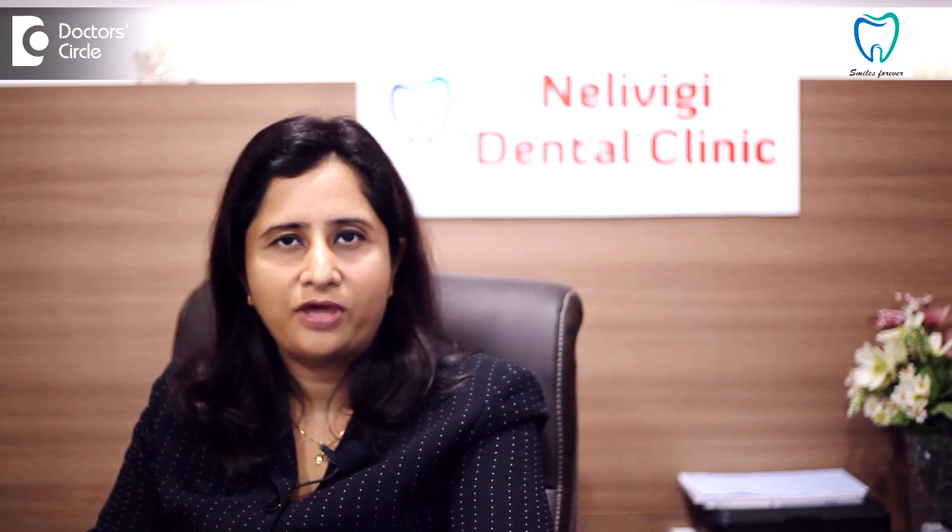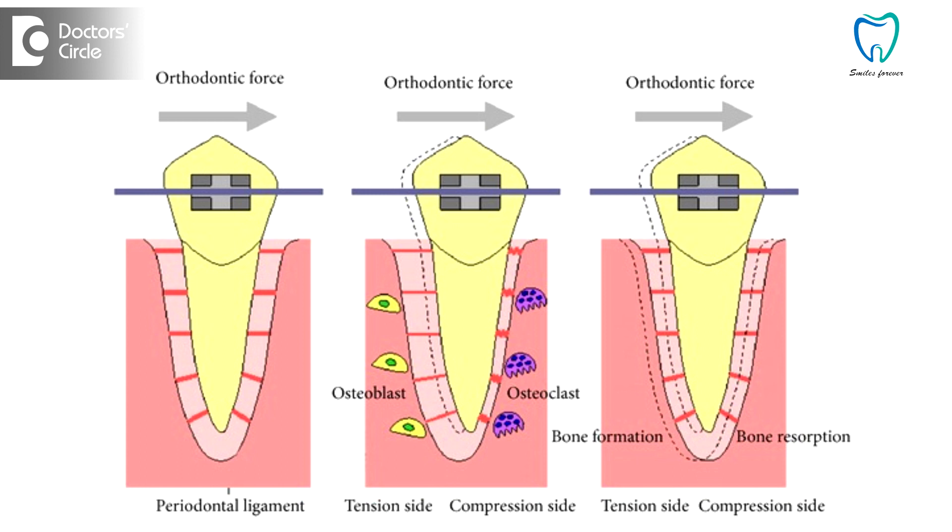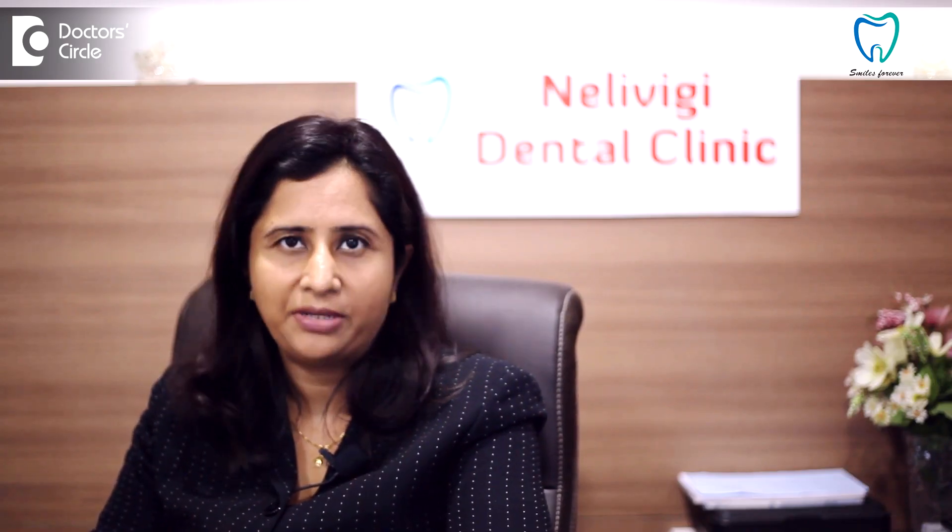During orthodontic treatment, we want a tooth to move from one position to another. When this has to happen, bone has to resorb from one side and get deposited on the other side. So active lipid components called prostaglandins are required for bone resorption to take place.